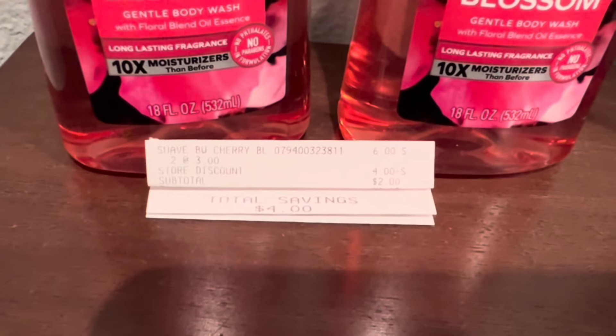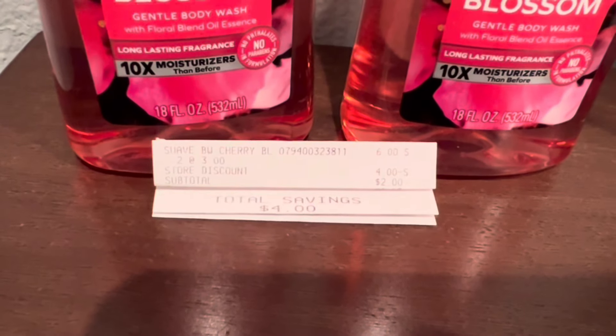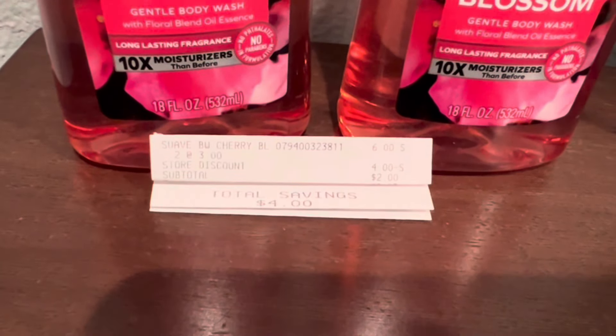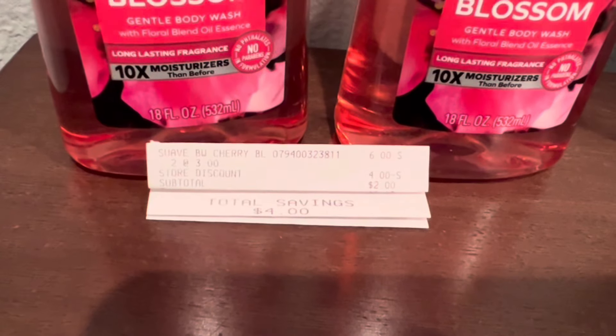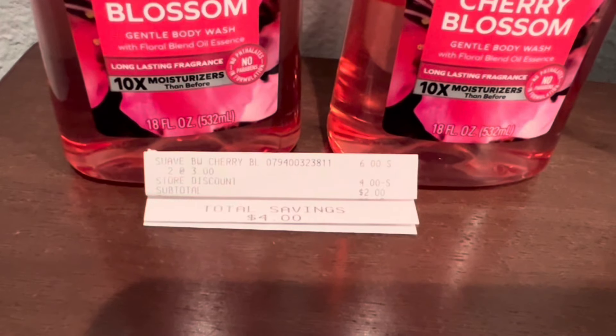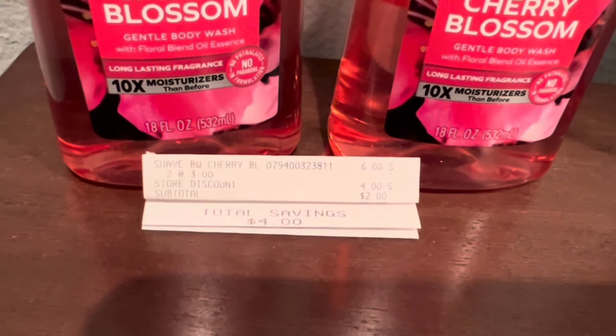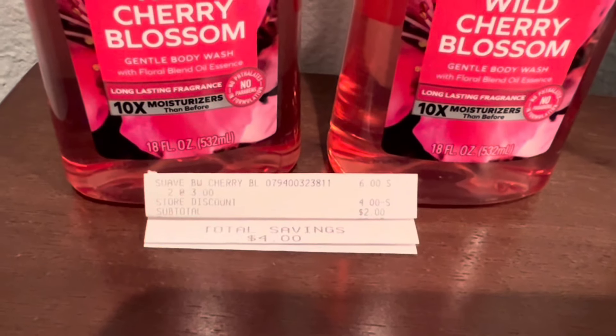So here is my receipt for the body wash. As you can see, they rang up $3 each, that was $6. That $2 off of any $6 Suave coupon came off, plus my $2 off of $2 promotion came off. So my subtotal was $2. I saved a total of $4 in that transaction.